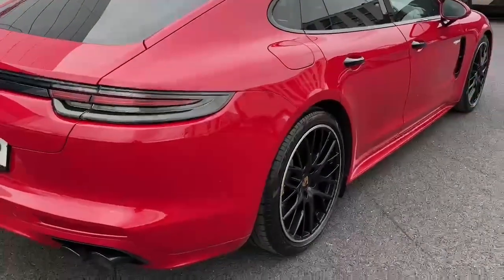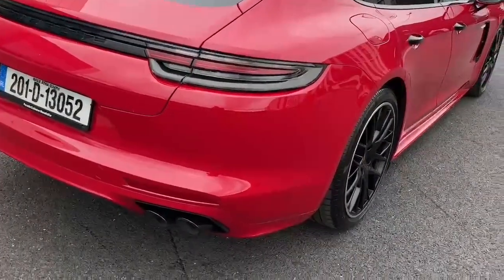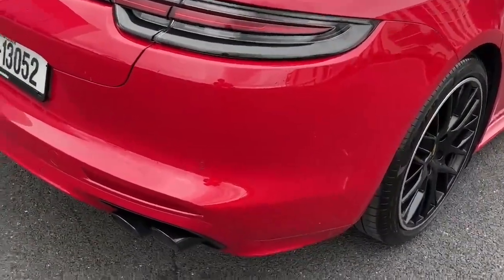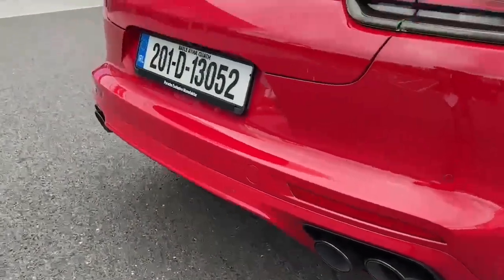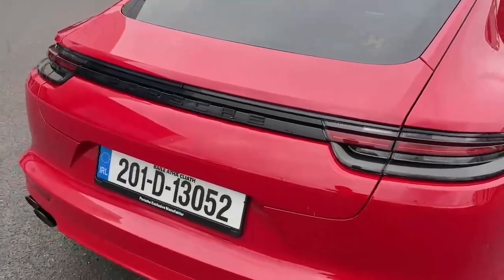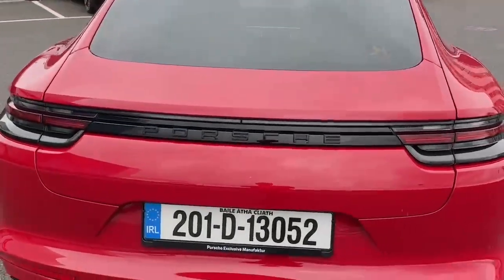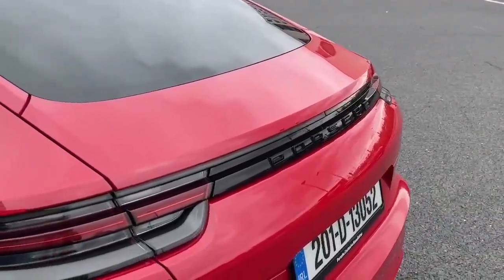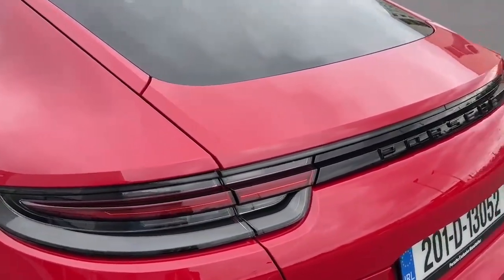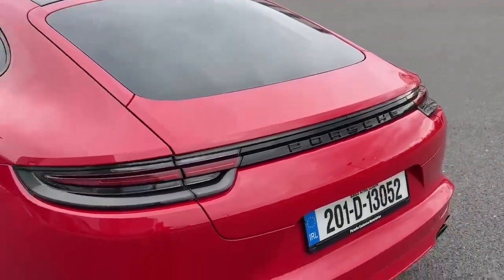We have the sports exhaust system here in black. We have the model deletion at the back, then we have the tinted LED tail light including the light strip which is tinted — keeps it nice and stealthy.